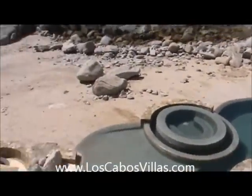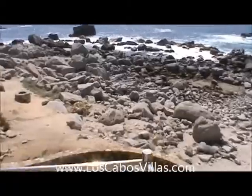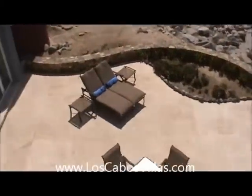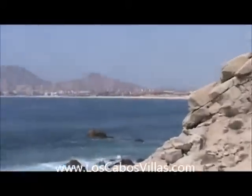It's right on the ocean. It has a beach area, lots of beautiful rocks, and a great big pool area. Like I said, five bedrooms. You can see back to Cabo.